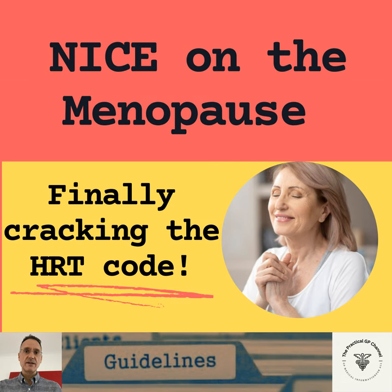Possible symptoms of the menopause include a change in the menstrual cycle, vasomotor symptoms for example hot flashes and sweats, musculoskeletal symptoms for example joint and muscle pain, effects on mood for example low mood, urogenital symptoms for example vaginal dryness, and sexual difficulties for example low sexual desire.